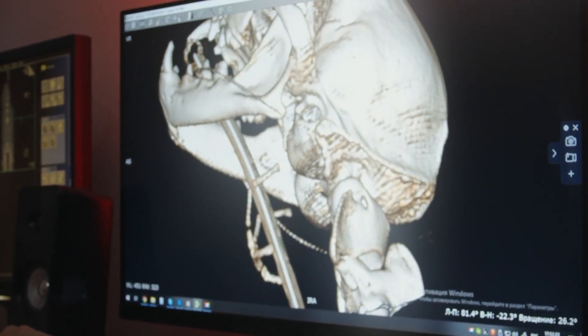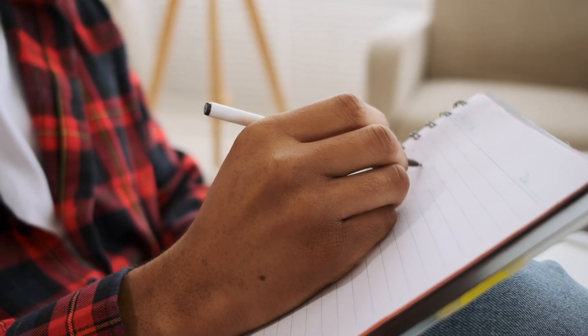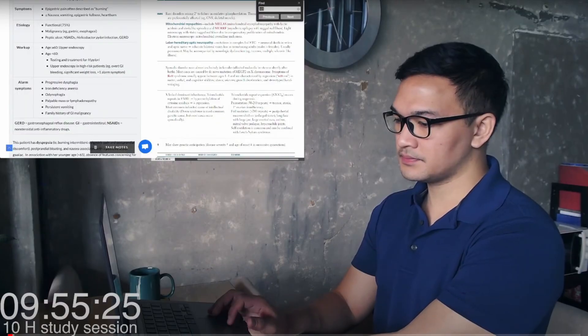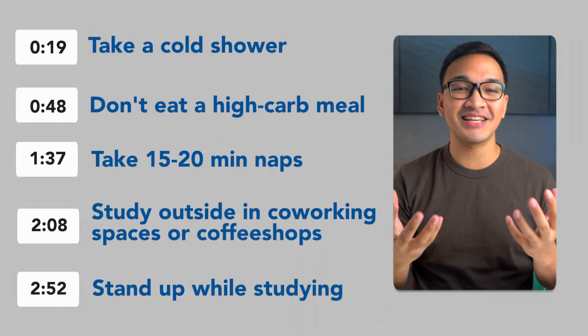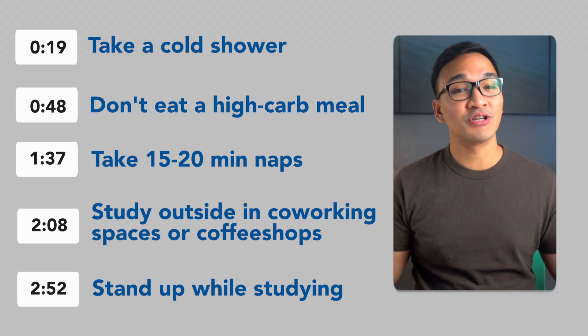So people always ask me, how do you still have energy after a long day at work? How do you get things done even when you're exhausted? And how do you study even when you don't feel like it? In this video, we're going to go over my five tips on how to study even when you're dead tired.